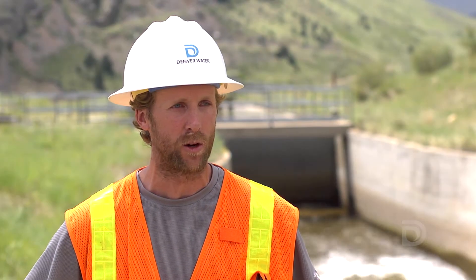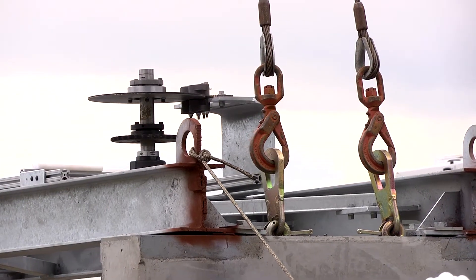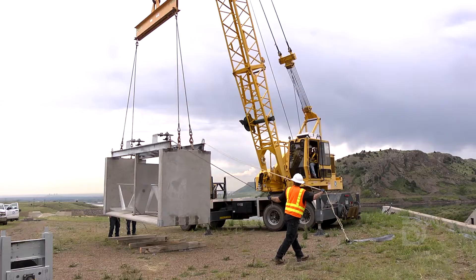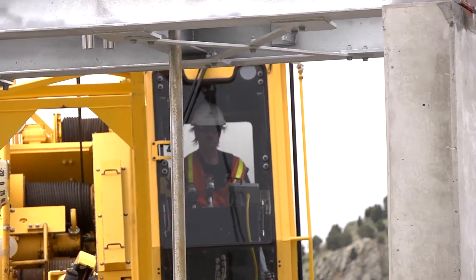Today, the energy in that water is not utilized for anything — it's just a water conveyance. MRG provides a sustainable way for our customers to tap into slow or shallow waterways for renewable sources of electric power.